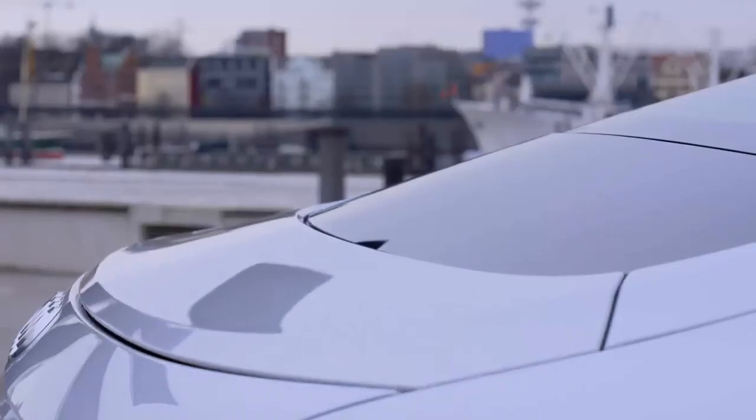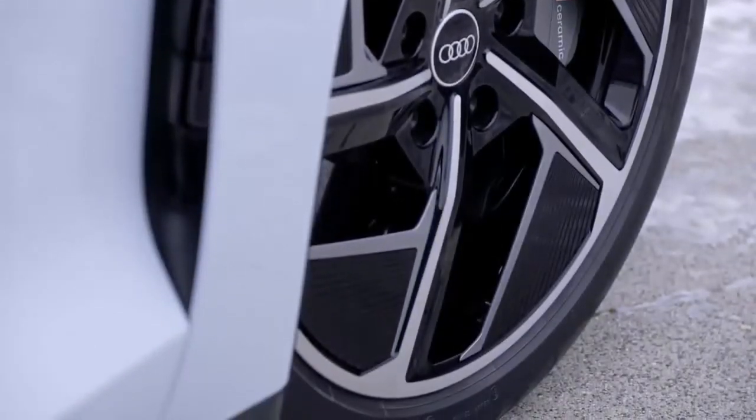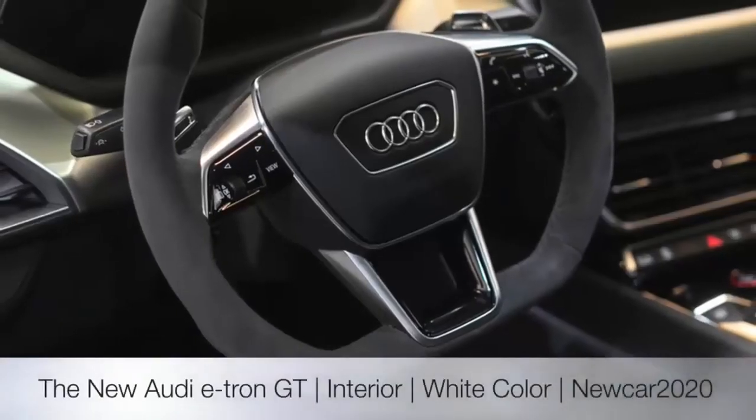The RS e-tron GT is Audi's new electric flagship model, and can sprint from 0 to 100 kilometers per hour — 62.14 mph — in just 3.3 seconds, and reach a top speed of 250 kilometers per hour, or 155.14 mph.